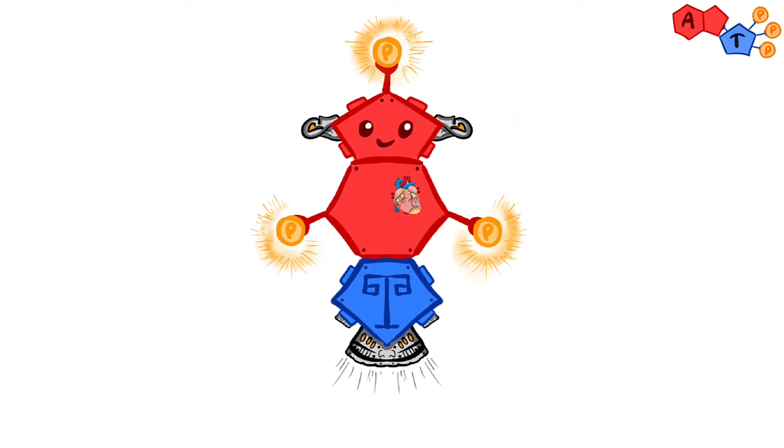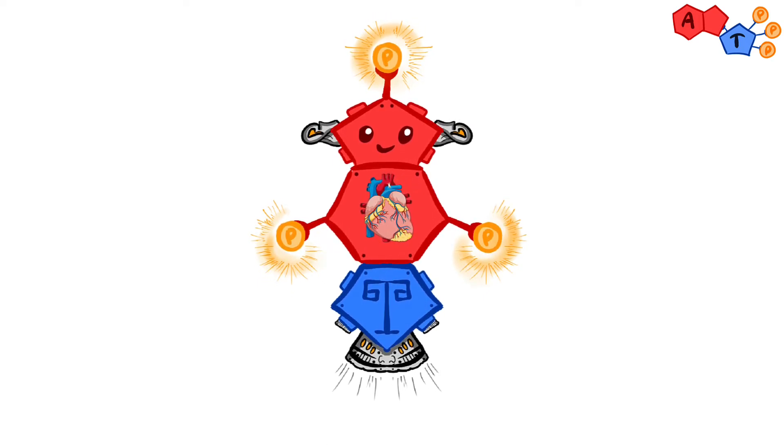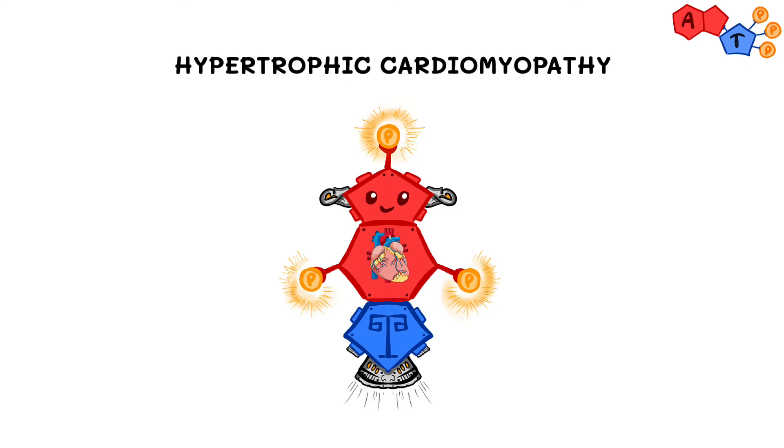Welcome back to another ATP video. We will talk about hypertrophic cardiomyopathy. Let's start off with some numbers — hypertrophic cardiomyopathy is not an uncommon disease; it has a prevalence rate of 1 in 500.